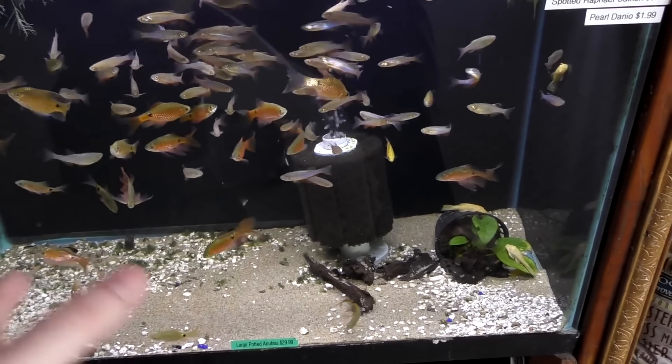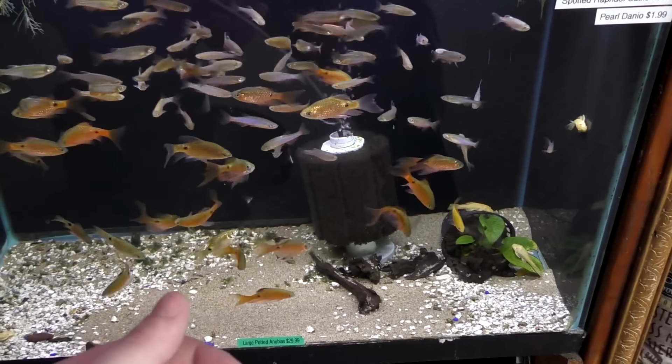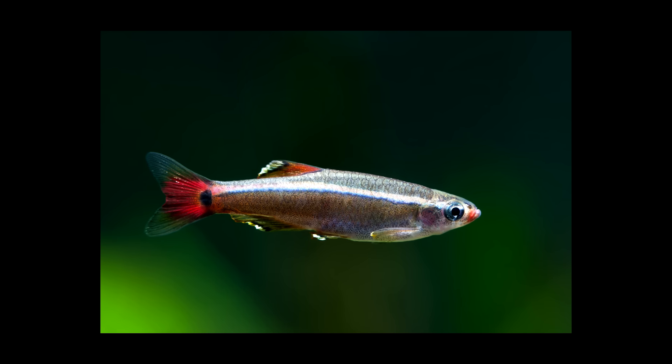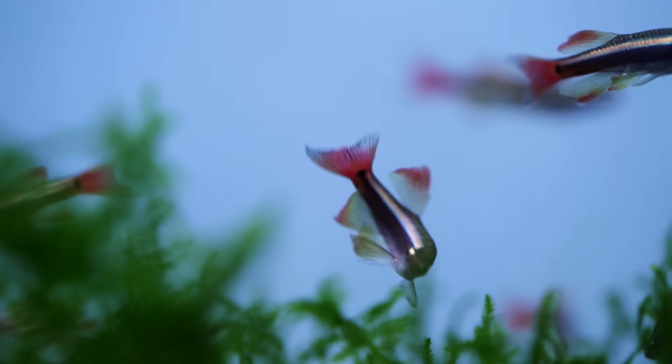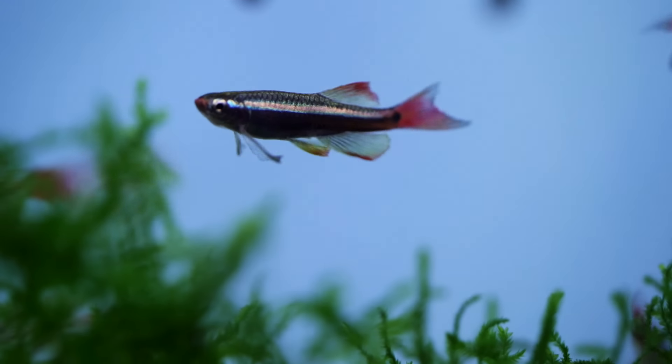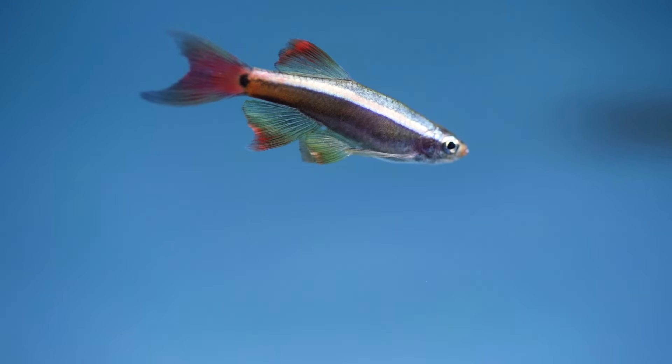The last suggestion is the classic white cloud. They come in long fin, gold, and normal gray-and-red color varieties. They're great, bulletproof, very cheap, and can go in almost any size aquarium and almost any water parameter — so long as they don't get way too hot.